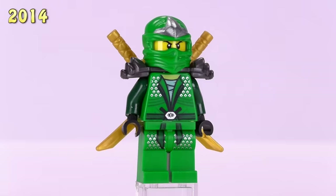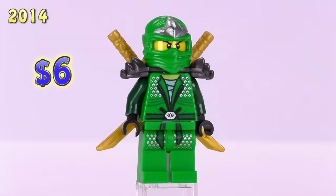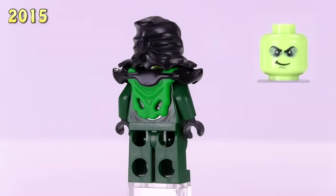The green ninja I added to 2014 came from the LEGO Movie — he appeared in the Super Secret Police Dropship. The detailing is exactly the same as the first version of the green suit Lloyd from 2012; the only difference is his expression has changed to the updated one we started seeing this year instead of the one from 2012. He is six bucks.